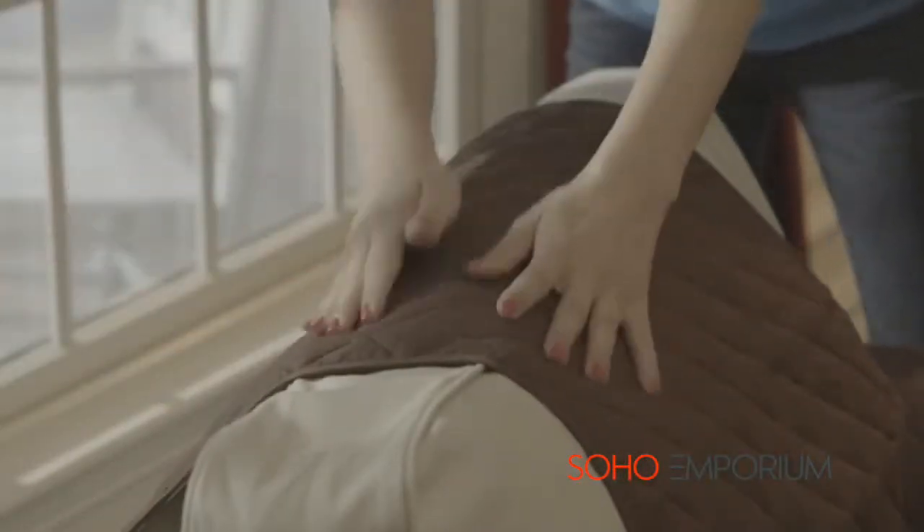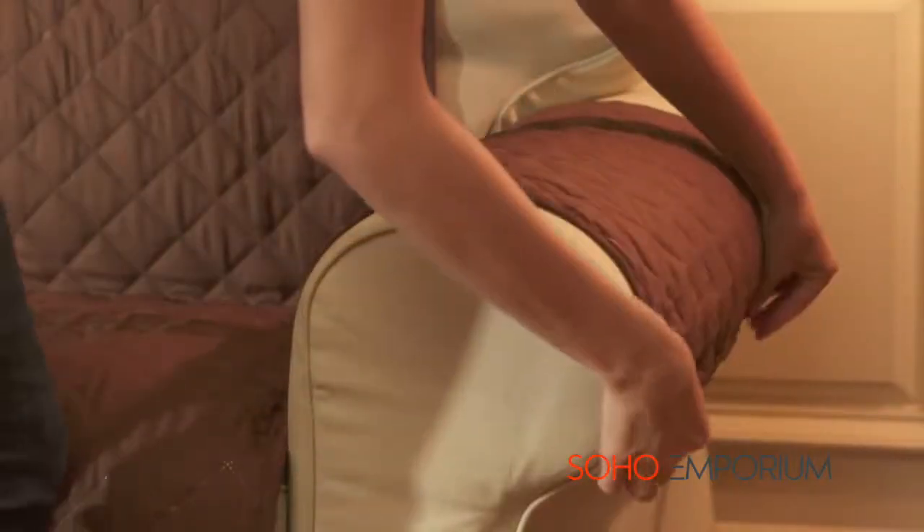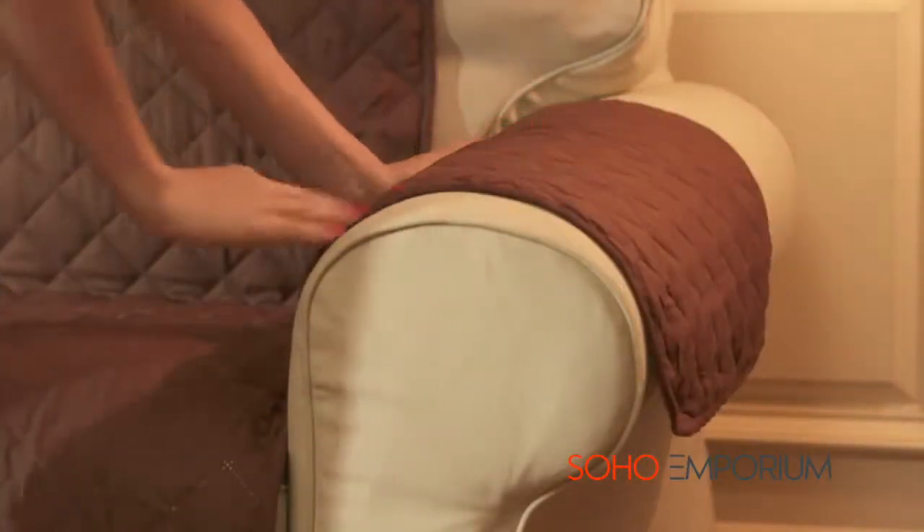Overlapping flaps are designed to hold it firmly in place, keeping your furniture hair, stain, and dirt free. It even has arm covers to protect almost every inch of your furniture.